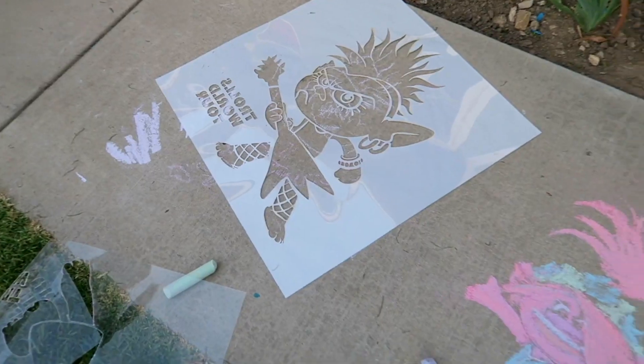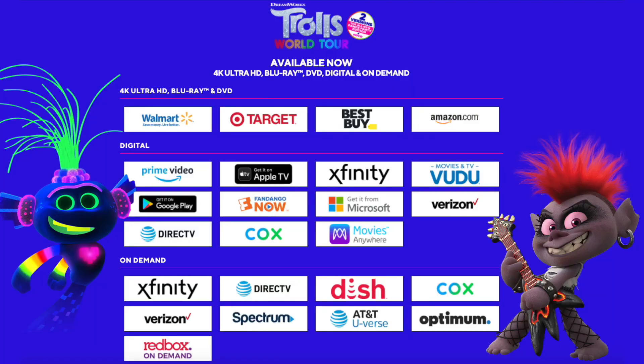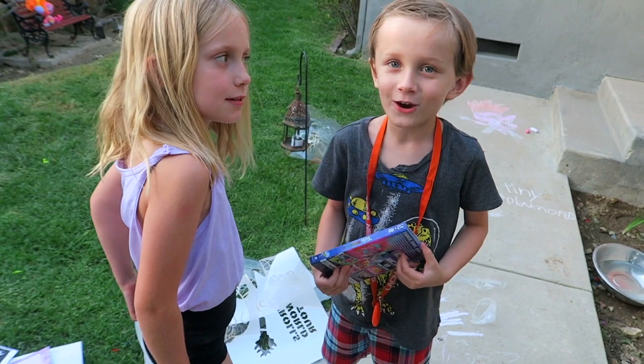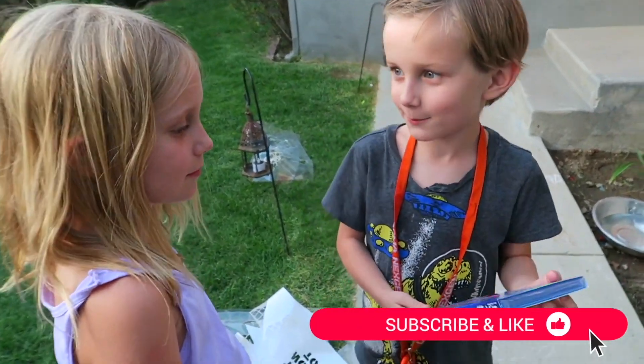Trolltastic! Thanks for joining us today. We hope you liked the chalk ones. Trolls World Tour is now available, and if you're a Trolls fan, you're going to love this, so make sure you check it out. Since our Trolls drawings are already done, let's go watch the movie, Juliet. Come on!